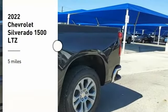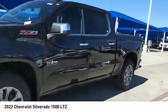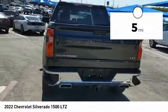You are going to love the 2022 Silverado 1500. The Chevy Silverado 1500 has the lowest cost of ownership of any full-size pickup. This vehicle has less than 100 miles.